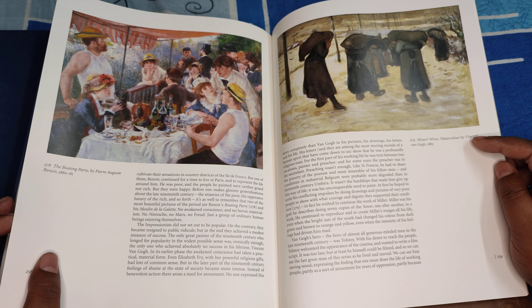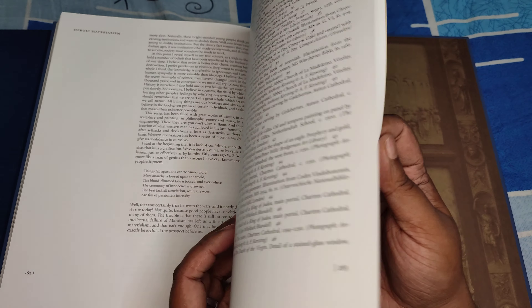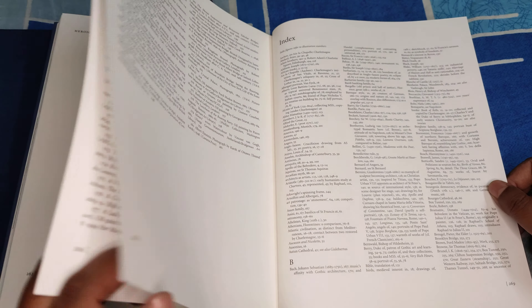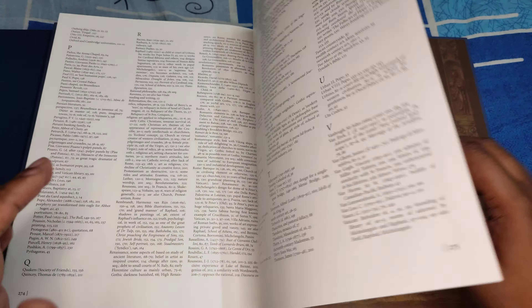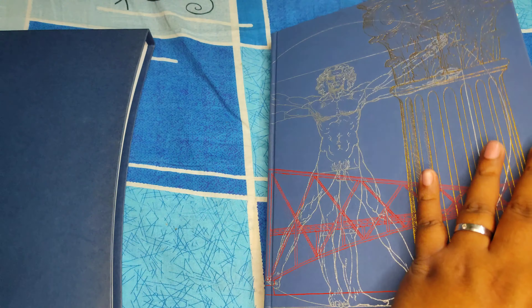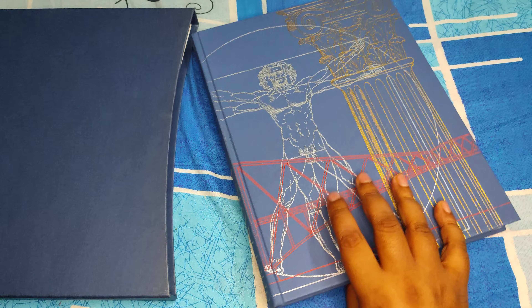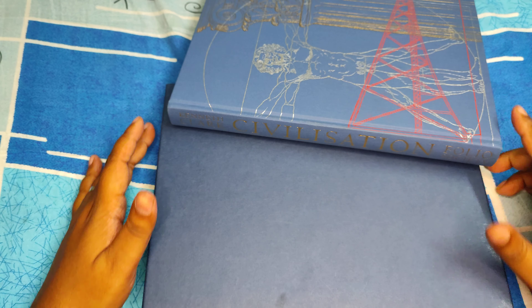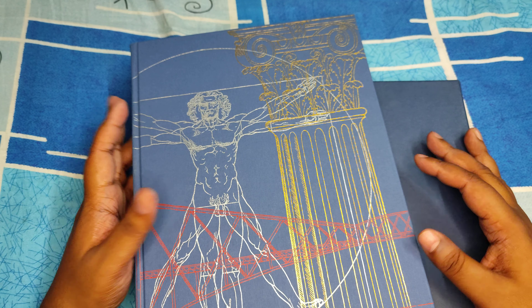There's Miners' Wives, a watercolour by Vincent van Gogh. At the end there's a list of illustrations that spans about six pages — that speaks for itself. And then obviously there's an index. So that's about it for Civilization by Kenneth Clark. As always, if you have any suggestions, anything to say, or anything I've misrepresented, please feel free to reach out and comment in the section below, and do subscribe.